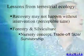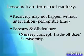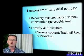However, we need to take some important lessons from terrestrial ecology, and that is that in many instances, in some cases, recovery might not happen at all without some direct intervention — at least over a time scale that's perceptible to human beings.